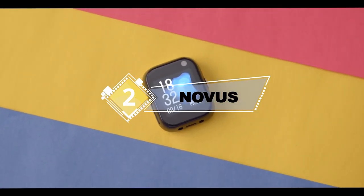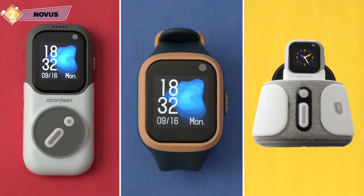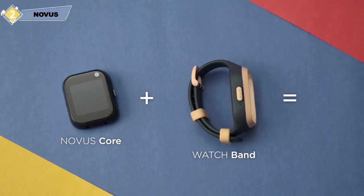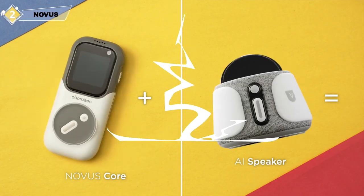Introducing Novus, the perfect 3-in-1 smart device made for kids and parents alike. Novus can be transformed into three different modes: Novus smart phone, smart watch, and an AI speaker. It has a ton of features that make it fun and safe.